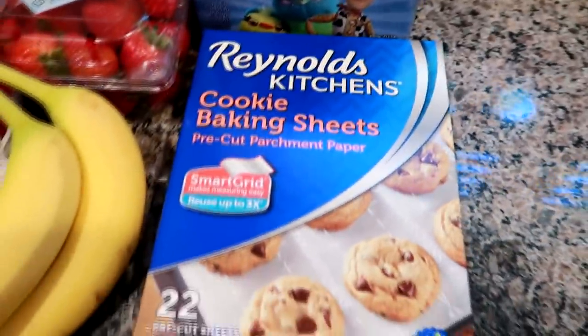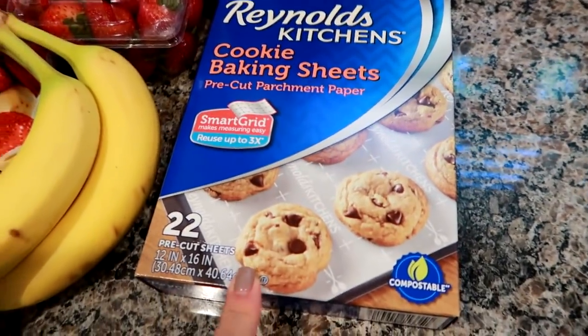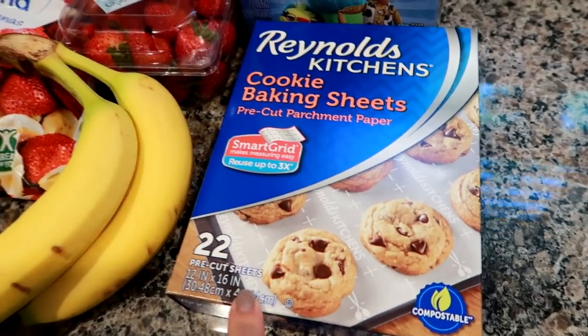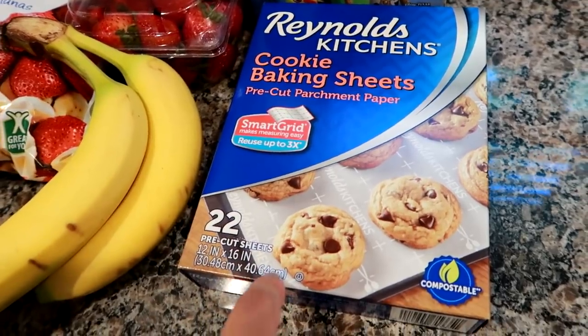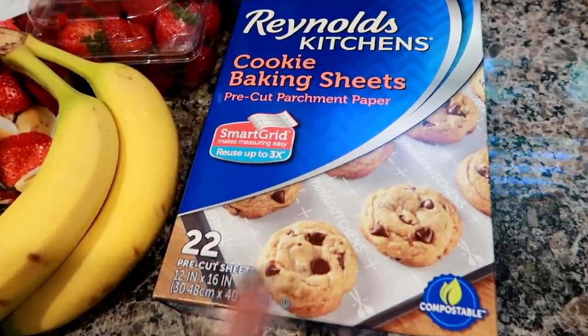I needed the Reynolds parchment paper cookie sheets. I don't really use these for cookies — I use them for pretty much anything I bake in the oven, whether that be bacon, sausage, veggies, or potatoes. I use these for a lot of different things and they're so convenient. I absolutely love this product.